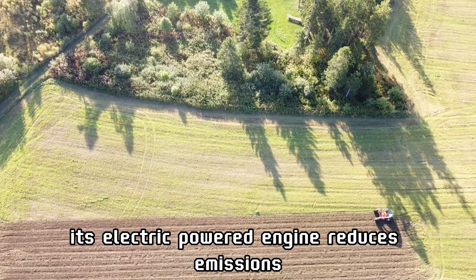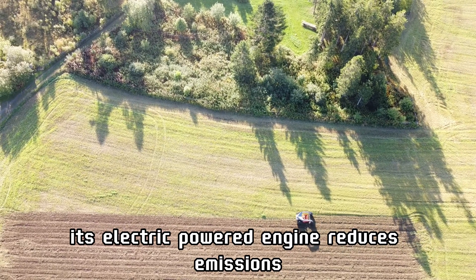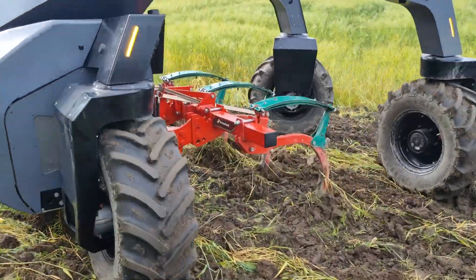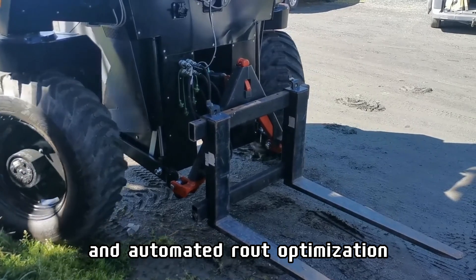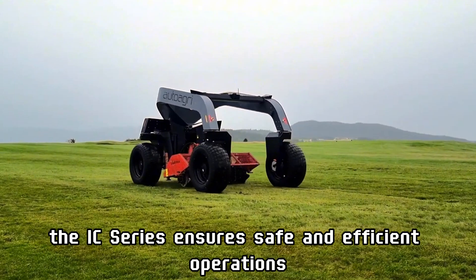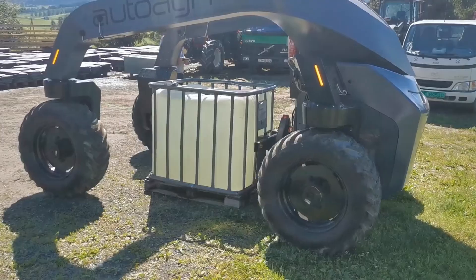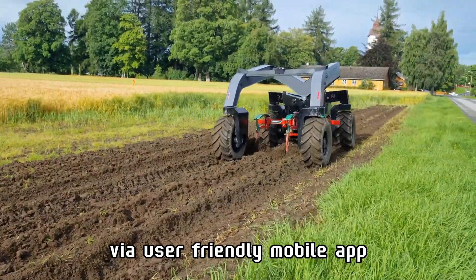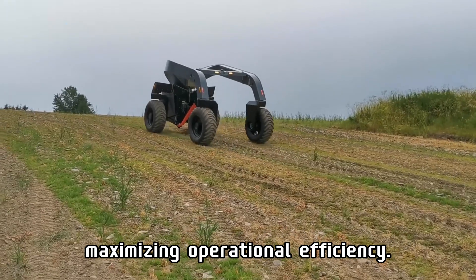Its electric-powered engine reduces emissions, promoting sustainable farming practices. With built-in obstacle detection and automated route optimization, the IC-Series ensures safe and efficient operations. Farmers can monitor and control the tractor remotely via a user-friendly mobile app, maximizing operational efficiency.